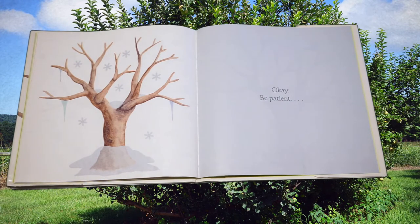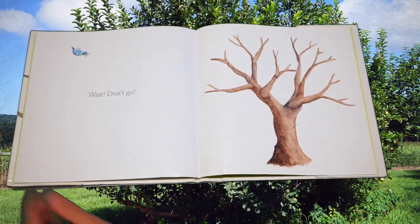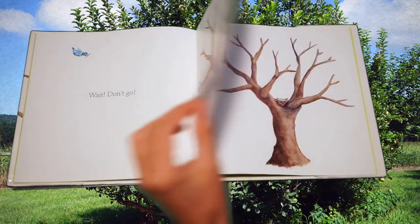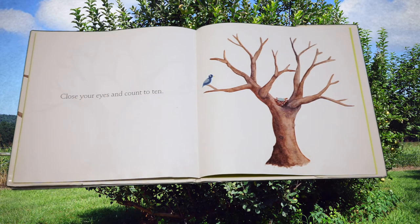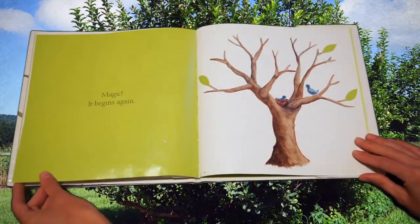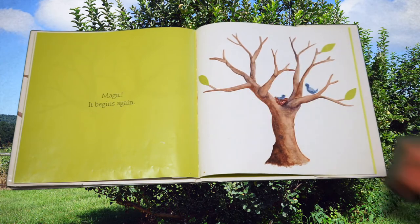Be patient. Winter does seem long sometimes, doesn't it? Wait! Don't go! The apple tree is still bare. Close your eyes and count to ten. Close your eyes, let's count: one, two, three, four, five, six, seven, eight, nine, ten. Open your eyes. Magic! It begins again — so the apple tree's life cycle is starting all over again.